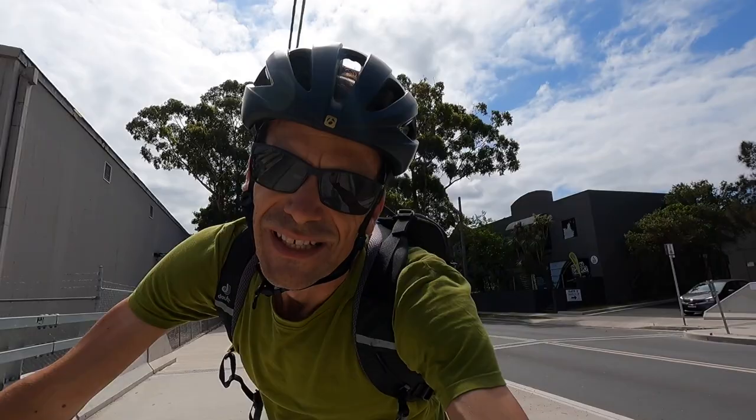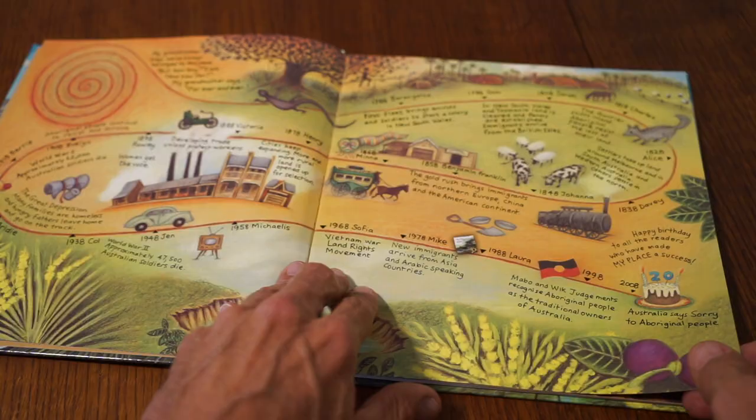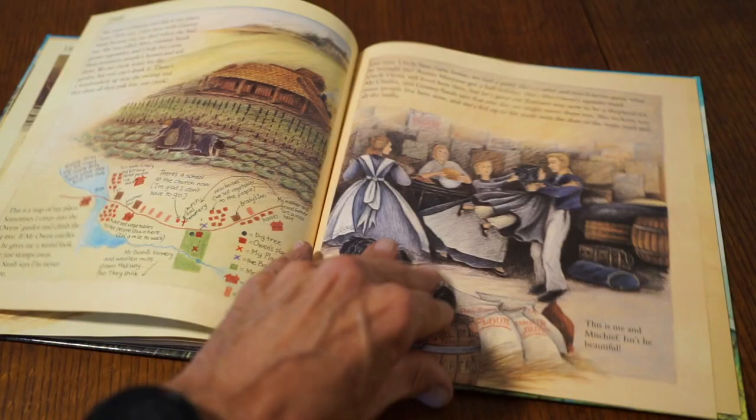A tiny little dead end bike path that runs alongside what ends up in Botany Bay. If you know my place, I'm pretty close to there. It's a famous Australian book.